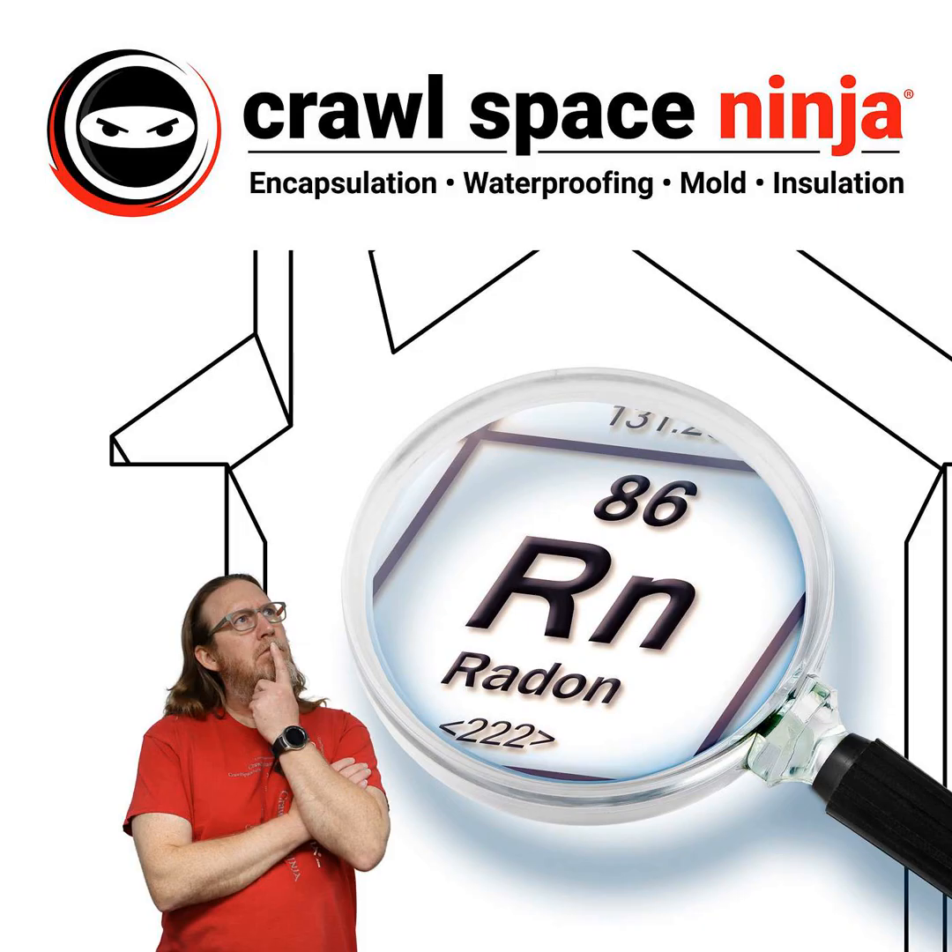Radon is one of those things that you cannot smell — even though people say you can, it's odorless, tasteless, you can't see it. So how do you know you have it and what's the proper way to address it?